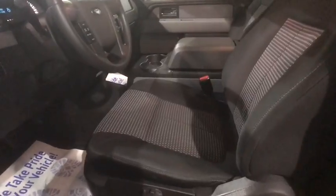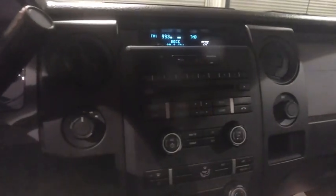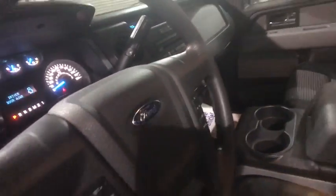Power windows, electronic stability control, power locks, remote keyless entry, tachometer, center console, panic alarm, tilt steering wheel, passenger vanity mirror, trailer hitch receiver, speed control.